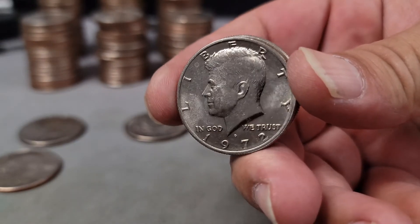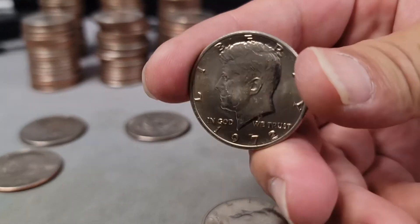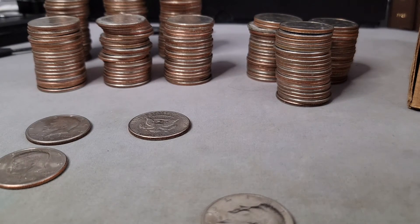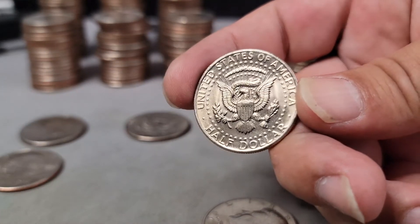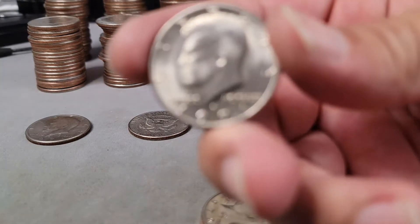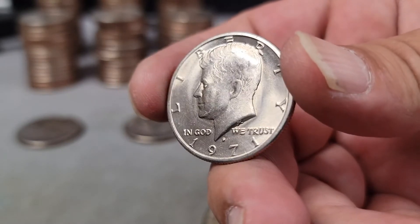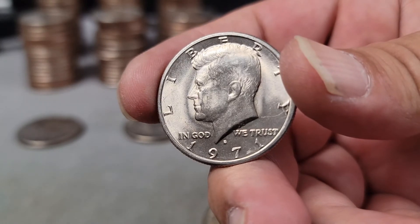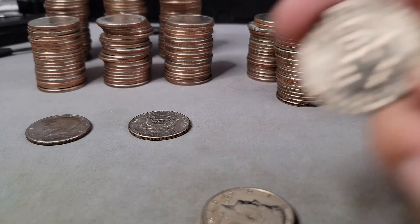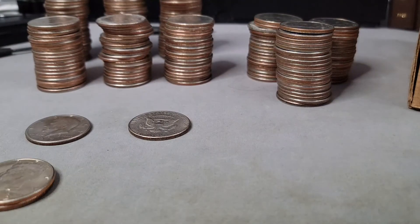The 1972 Denver is very nice, and the 1972 Philadelphia looks even better — I'd say the Philadelphia is definitely still in mint state. I checked both for varieties. The fourth nicest piece is the 1971 Denver — just a few touches and bag marks. I need to check whether those are actual marks in the coin or something else. I believe it also has a double die obverse, so we'll get a close-up.